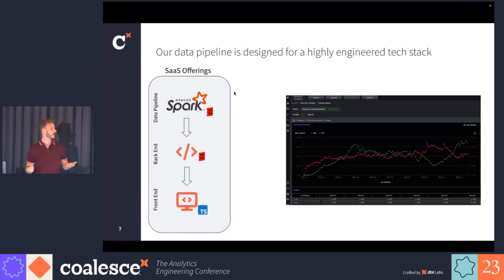This is our web app on the left, and this shows what our investors see. This is one of the more simple charts, but it shows how investors can monitor performances of their bonds through a web app. We offer a variety of analyses. Investors can slice and dice data to view it as they please, and it helps them make investment decisions. Behind this web app, we have a highly engineered stack. Our data pipeline is in Apache Spark, written in Scala. We have a back-end in Scala and a front-end in TypeScript.